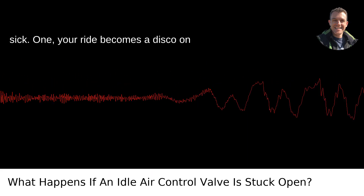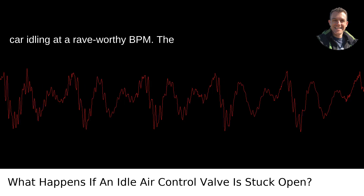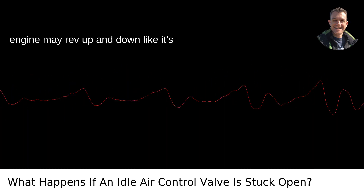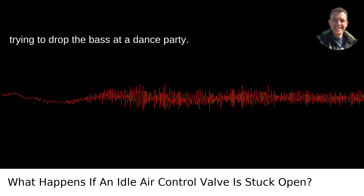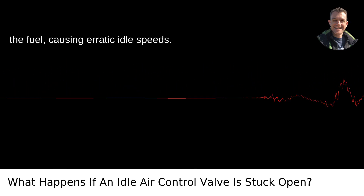Symptoms when the IACV calls in sick. First, your ride becomes a disco on wheels. You might get your car idling at a rave-worthy BPM. The engine may rev up and down like it's trying to drop the bass at a dance party. This is due to too much air mixing with the fuel, causing erratic idle speeds.